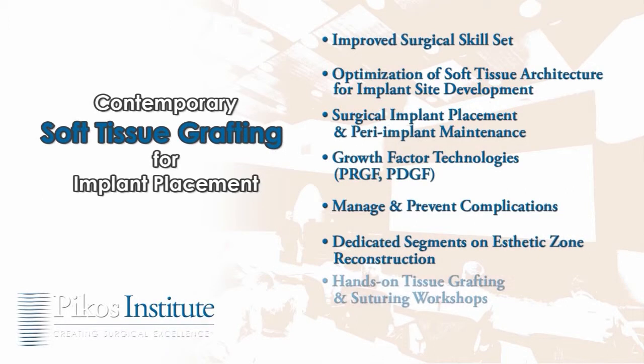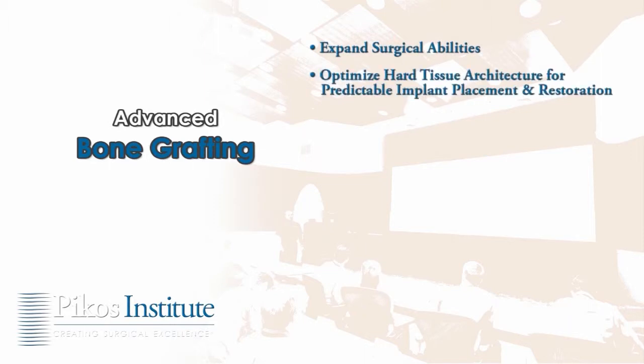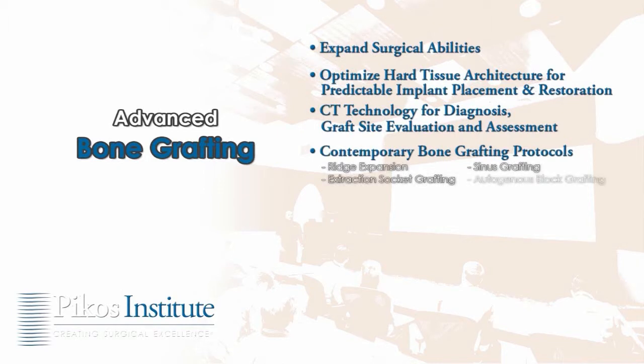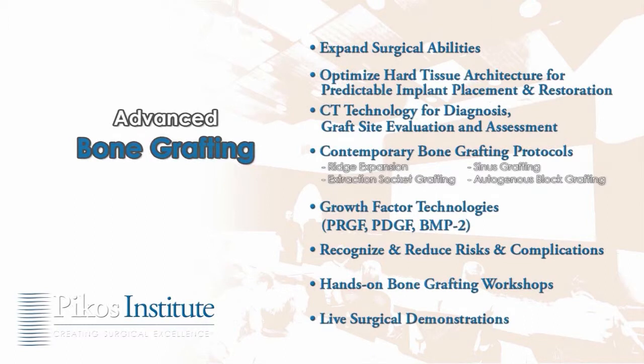The soft tissue course also covers how to recognize, manage, and prevent associated complications, with dedicated segments on aesthetics, bone reconstruction, hands-on tissue grafting and suturing workshops, and live surgical demonstrations. Our advanced bone grafting course will significantly expand surgical abilities, featuring advanced training in optimized hard tissue architecture for predictable implant placement and restoration, CT technology for diagnosis, graft site evaluation and assessment, contemporary bone grafting protocols including ridge expansion, extraction socket grafting, sinus grafting, autogenous block grafting, growth factor technologies, and risk and complication reduction.